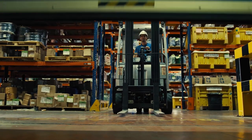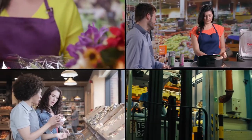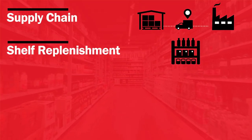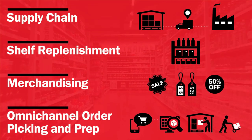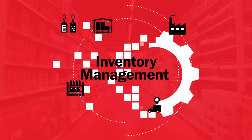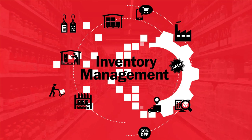By capitalizing on open opportunities and exceeding customer demands at every touchpoint and area in your retail operation. It all starts by ensuring a flawless supply chain with seamless shelf replenishment, merchandising, omni-channel order picking, and prep.